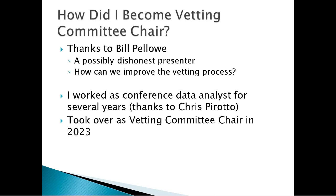Bill talked to the conference committee, and it actually took quite a few years before we got permission. I became the conference data analyst thanks to Chris Perotto, who was the previous vetting committee chair. I did the data analysis for a few years, and then Chris just didn't have time to continue. So I took over as the vetting committee chair in 2023. There have been a lot of people working on this over the years.